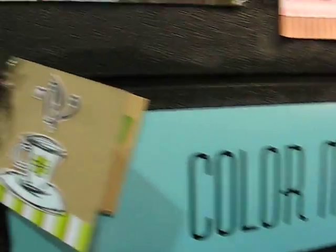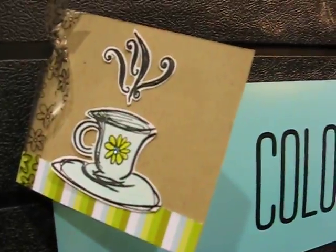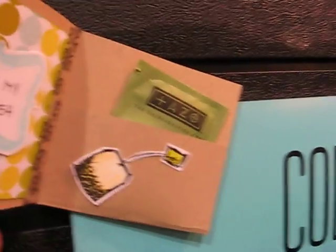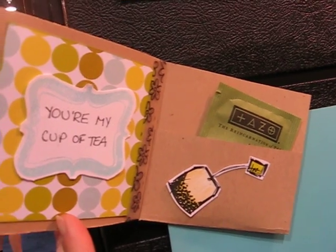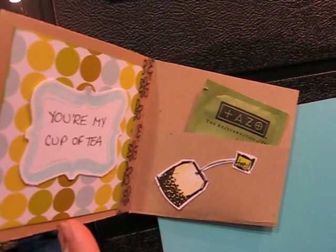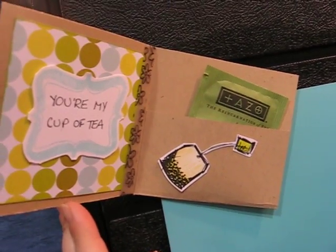I'm going to go up and show you my favorite sample up here — one of our design team members brought this in. How cute is that? That's one of the pieces colored in and cut out. And if we open this up: 'You are my cup of tea.' We hope you enjoyed Color Me — so until next time, Live Luxe.